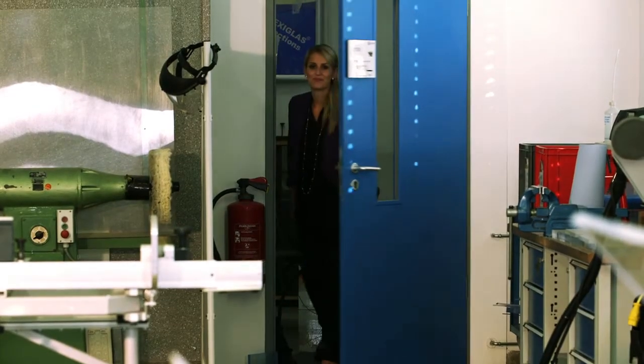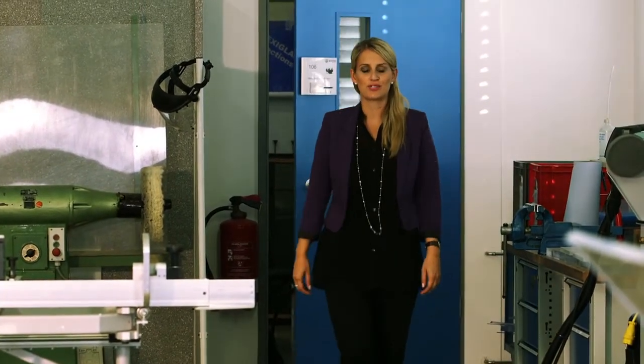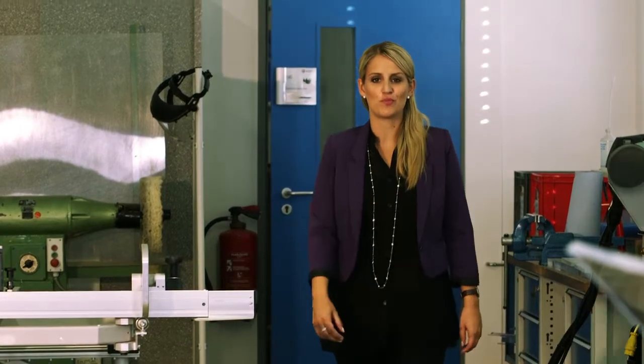Thank you very much, Mrs. Spages. Now we've learned a lot about the product, and now let's see what Optical HC is like in practice. Let's go into the Technical Center. Now we're in the Technical Center of the Darmstadt company grounds, where application technician Brian Fraser from the US will show us how easy it is to work with Optical HC. We'll extensively put the new hard-coated acrylic to the test.